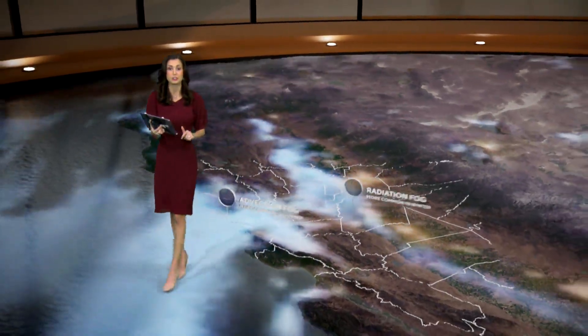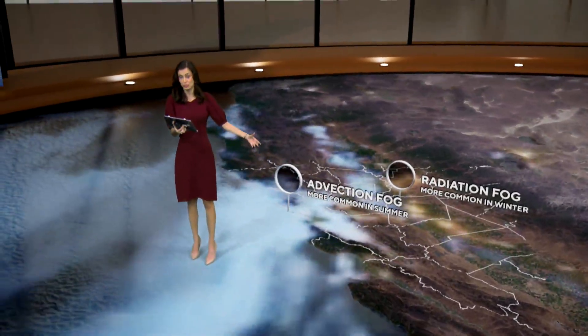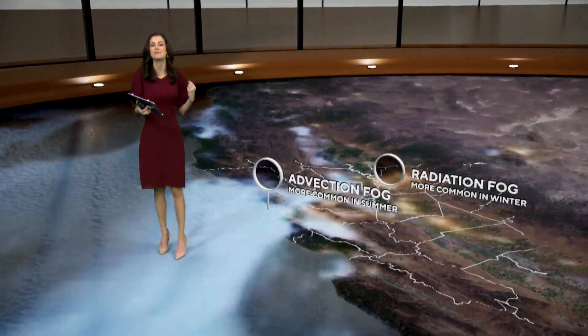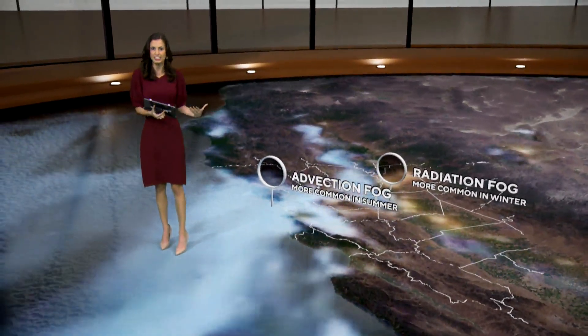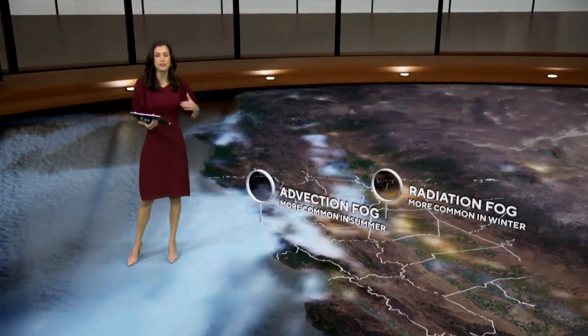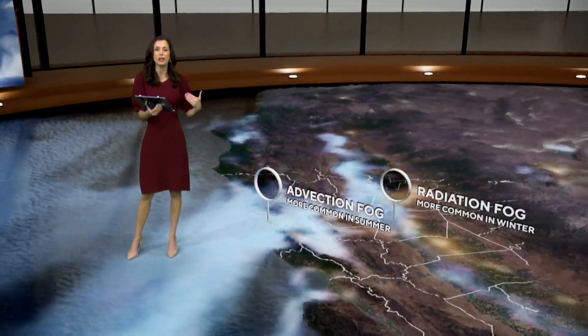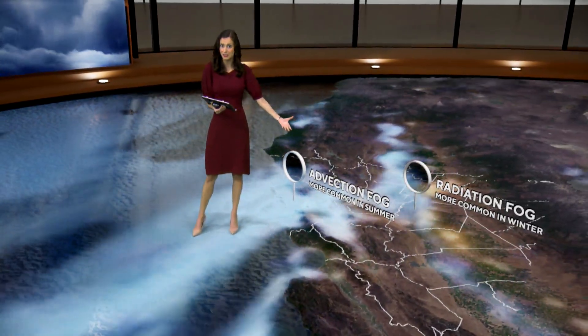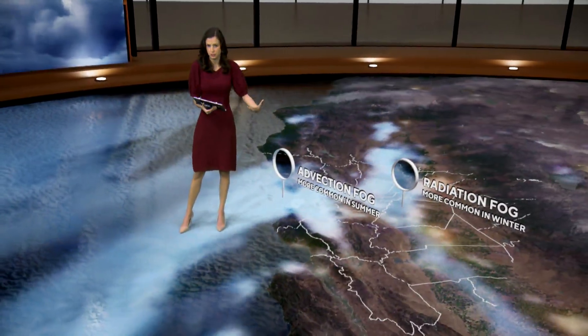Along our coastal communities, this is not the tule fog. This is not the radiation fog. This is known as advection fog — the marine layer that is literally just being brought in by winds. Advection fog is all about winds moving over a colder surface, and it doesn't necessarily have to be on a calm, cold, or quiet night. It happens in the summertime most often when we see that marine layer.